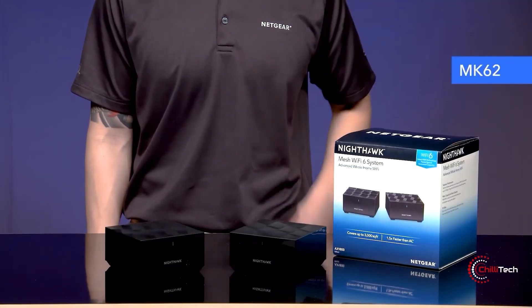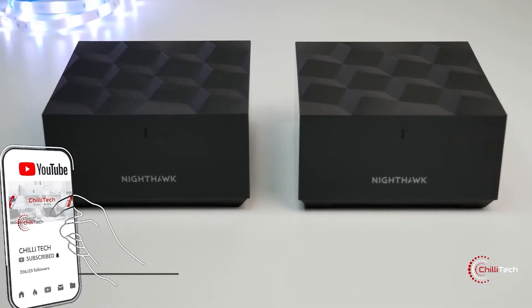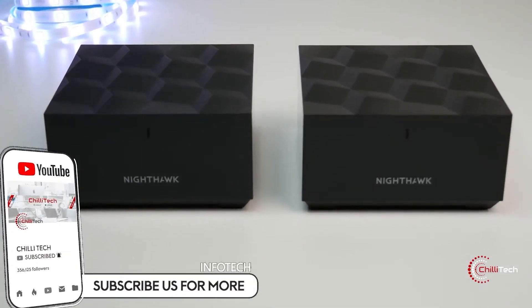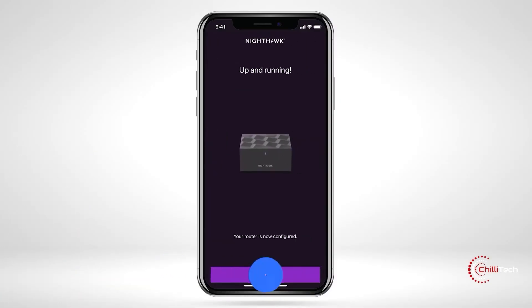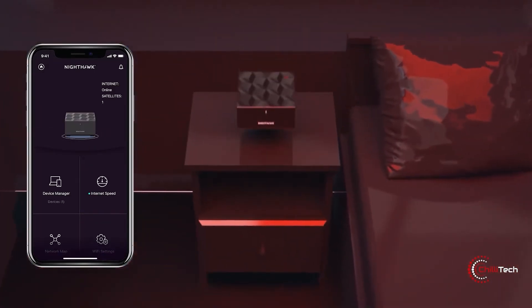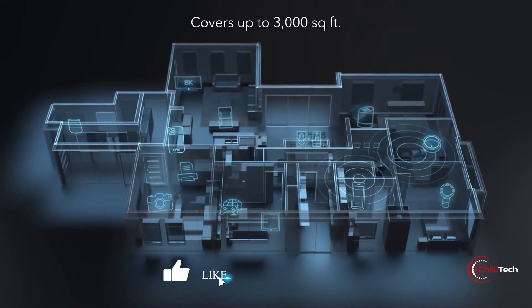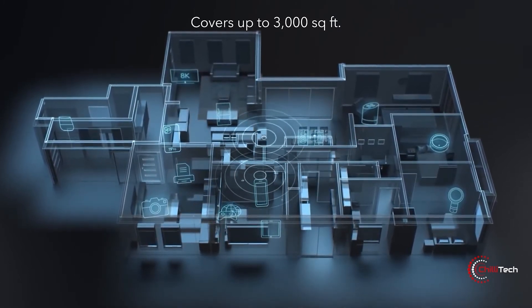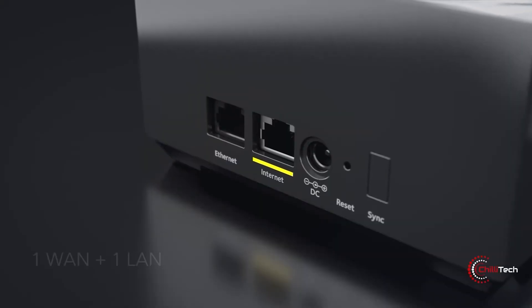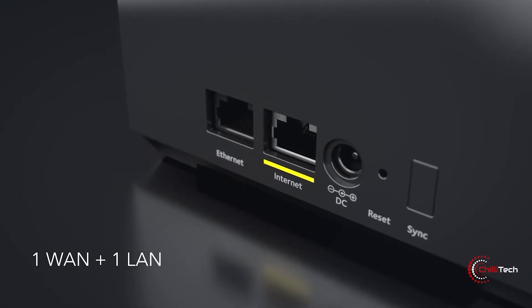The all-new Nighthawk Mesh Wi-Fi 6 system by Netgear is amongst our favorite products from CES 2020 for a good reason. Priced well below $250, it's a reasonably priced Wi-Fi 6 capable mesh system. The Nighthawk MK62 setup consists of a router and a satellite which can cover up to 3,000 square feet of space and reach maximum speeds of 1.08 gigabytes per second. Best of all, thanks to Wi-Fi 6 support, it can effortlessly accommodate more than 25 connected devices.